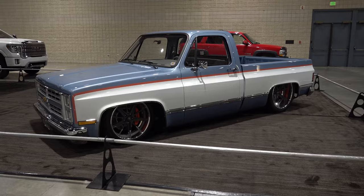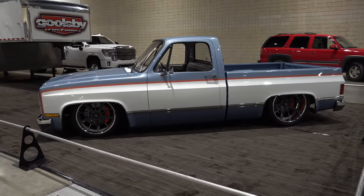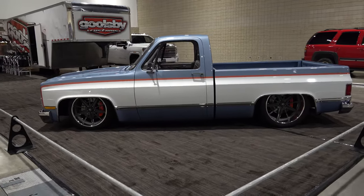Hey y'all, coming to you from the international headquarters — got a ScottyDTV. I was down at the 2022 World of Wheels Birmingham, and Goolsby Customs had the 2022 Good Guys giveaway truck, a 1985 Chevrolet C10. Let me get the camera turned around and take a quick look at it. Jonathan, how have you been, brother?